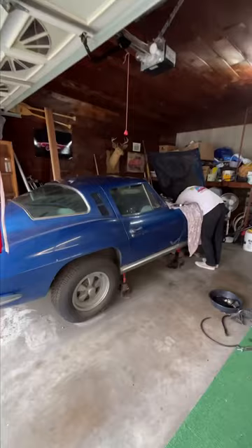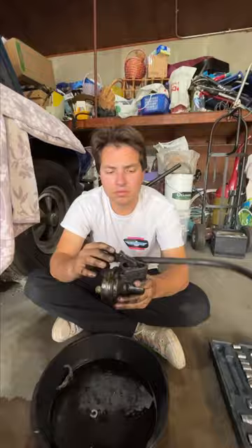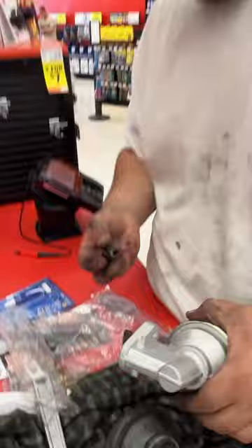We removed the alternator and barely had enough room to get the fuel pump off, and it was missing the bolts that hold the push rod too, so we went to AutoZone. They were the only ones that had a fuel pump, but they didn't have any fuel lines, so then we went to O'Reilly's.